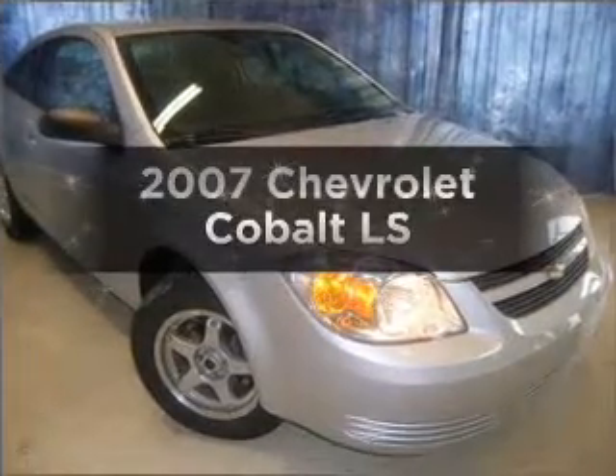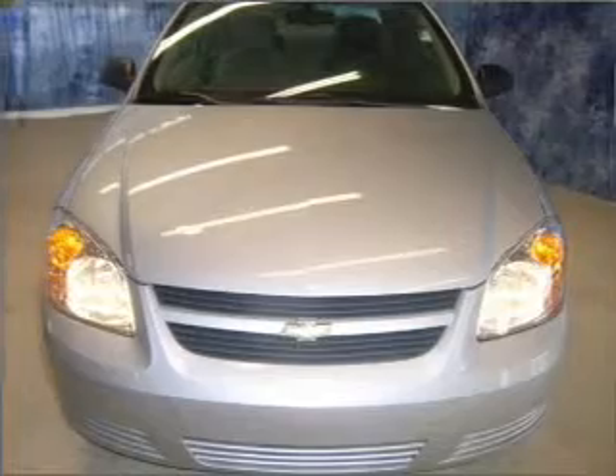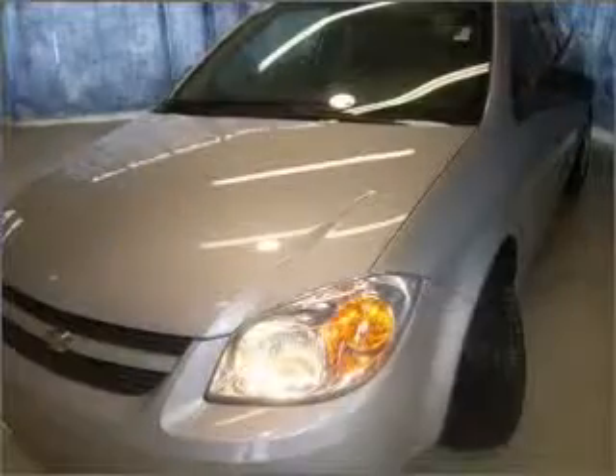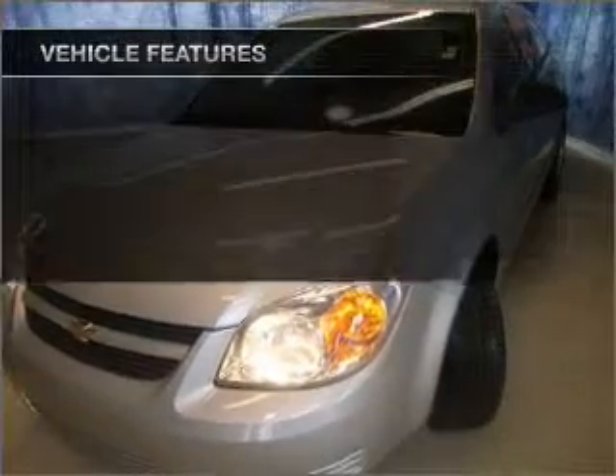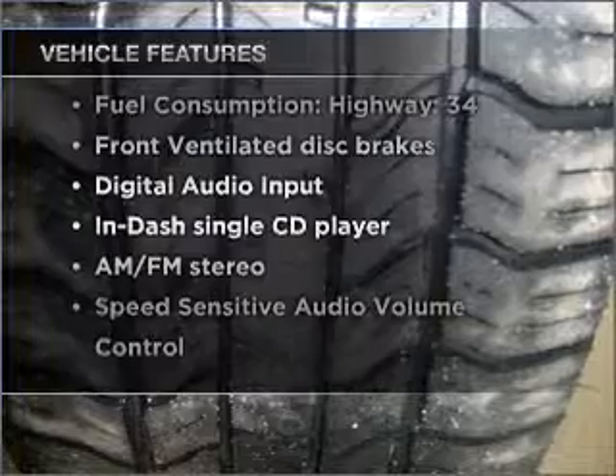Get noticed in this 2007 Chevrolet Cobalt. Travel the roads in style and comfort in this great vehicle, with an efficient four-cylinder engine connected to a smooth-shifting transmission. And with these notable features, you won't want to miss out on the opportunity to own this amazing vehicle.